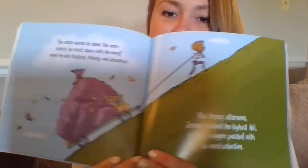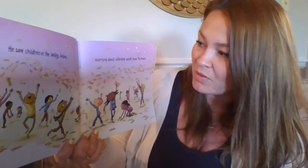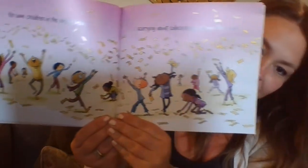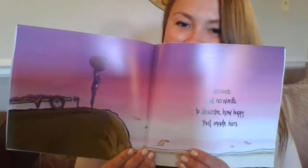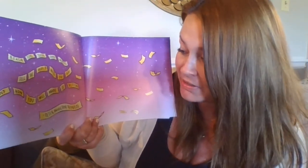One breezy afternoon, Jerome climbed the highest hill, pulling a wagon packed with his word collection. He smiled as he emptied his collection of words into the wind. He saw children in the valley below, scurrying about, collecting words from the breeze. Jerome had no words to describe how happy that made him. 'Reach for your own words. Tell the world who you are and how you will make it better.' That's by Peter Hamilton Reynolds.